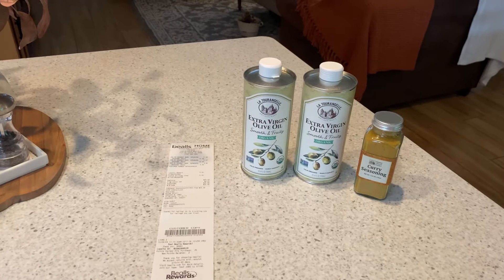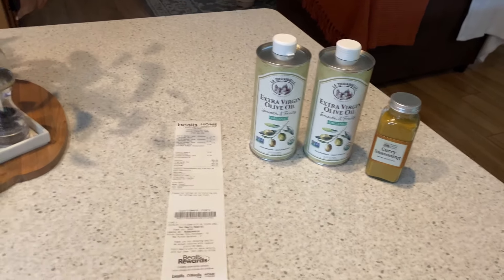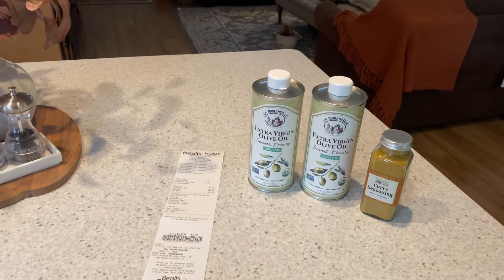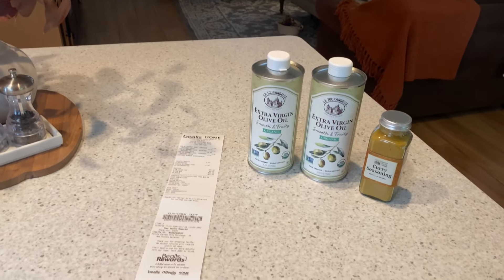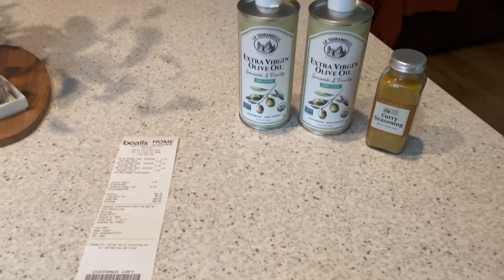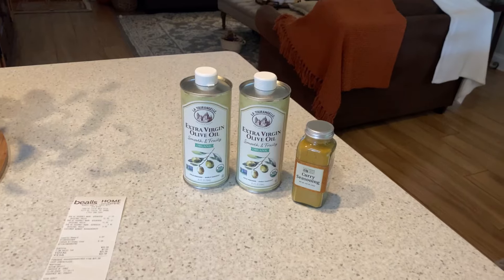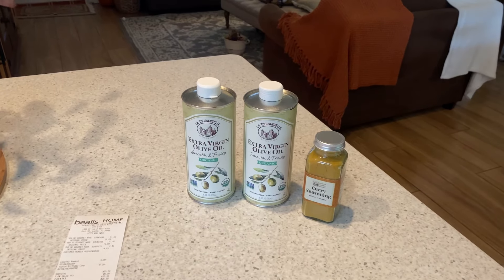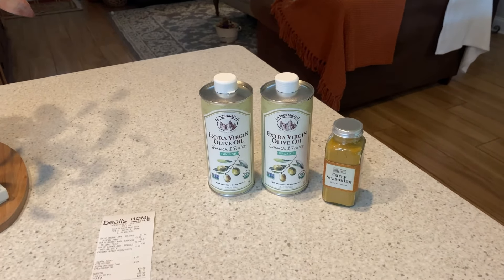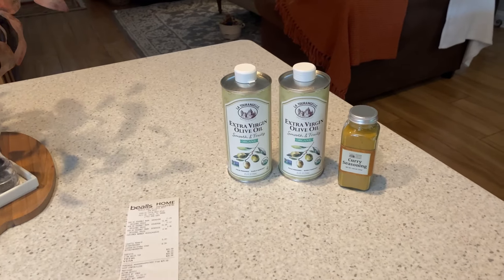Hurricane Milton is out there trying to come our way, so I wanted to get my little bit of errands taken care of this morning, and I'm so glad I did because it unexpectedly turned out to be my day for discounts. I went to Bell's, basically a home goods store, specifically looking for olive oil. If you saw my earlier video, you know I bought olive oil on a BOGO at Publix, but that was only 32 ounces and not a very good quality. So I thought, out of all these stores, where might I be able to get a good deal on quality olive oil?